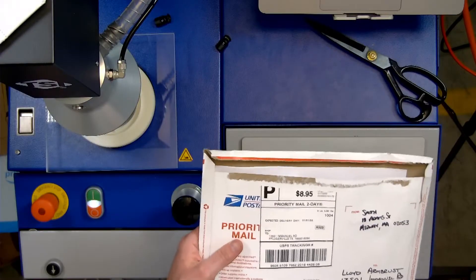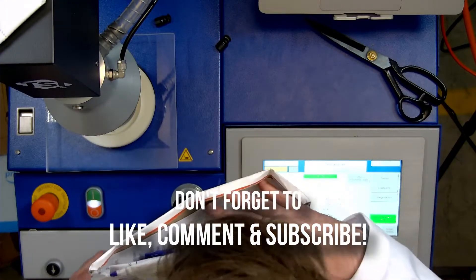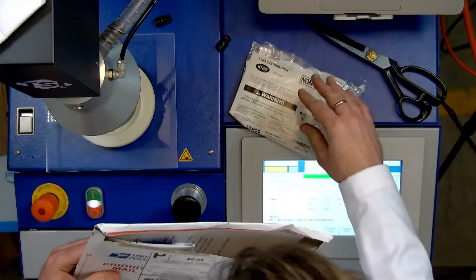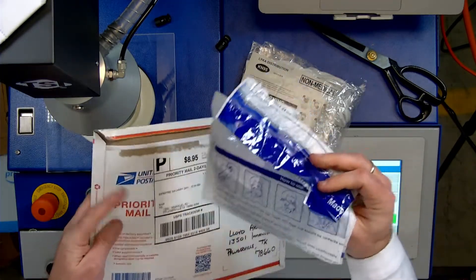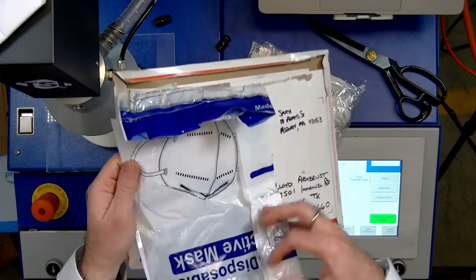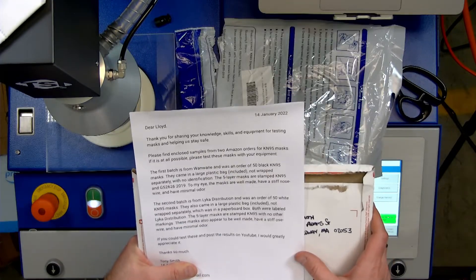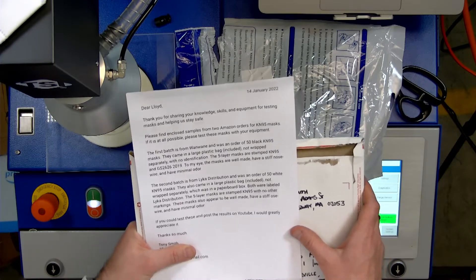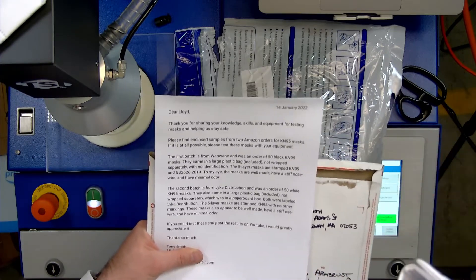To Lloyd Armbrus — that's me. Opening this up. Got to do the opening here. Non-medical, like a distribution. Dear Lloyd, thank you for sharing your knowledge, skills, and equipment for testing masks and helping us stay safe. Please find the enclosed samples from two Amazon orders for KN95 masks.